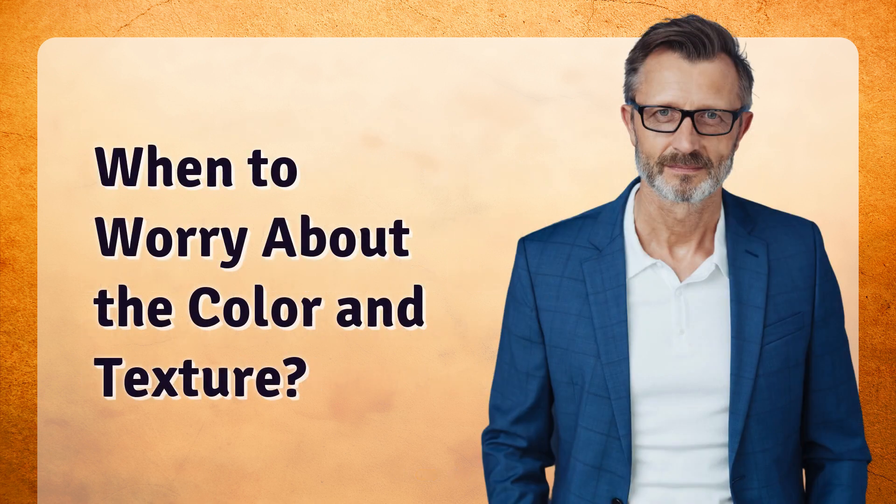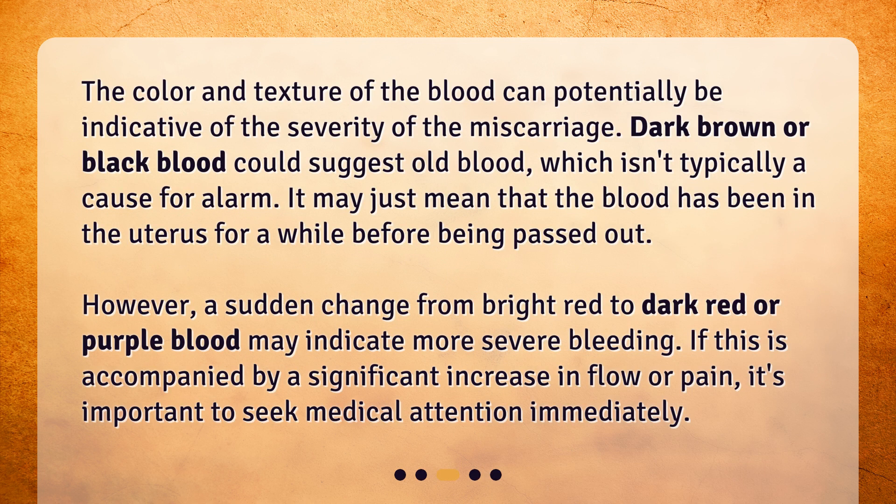The color and texture of the blood can potentially be indicative of the severity of the miscarriage. Dark brown or black blood could suggest old blood, which isn't typically a cause for alarm — it may just mean the blood has been in the uterus for a while. However, a sudden change from bright red to dark red or purple blood may indicate more severe bleeding. If this is accompanied by a significant increase in flow or pain, it's important to seek medical attention immediately.